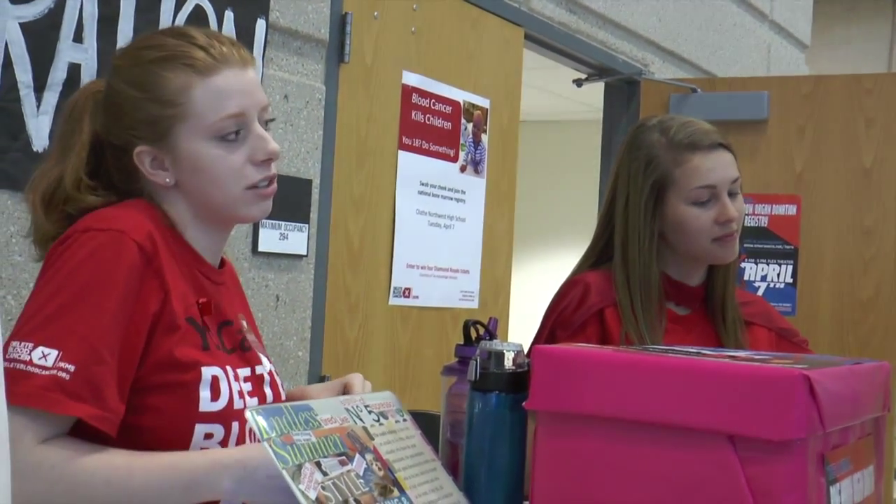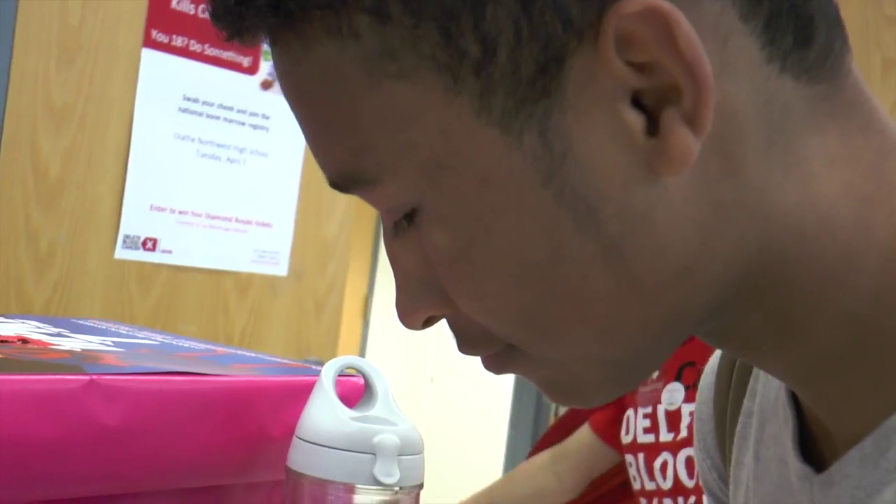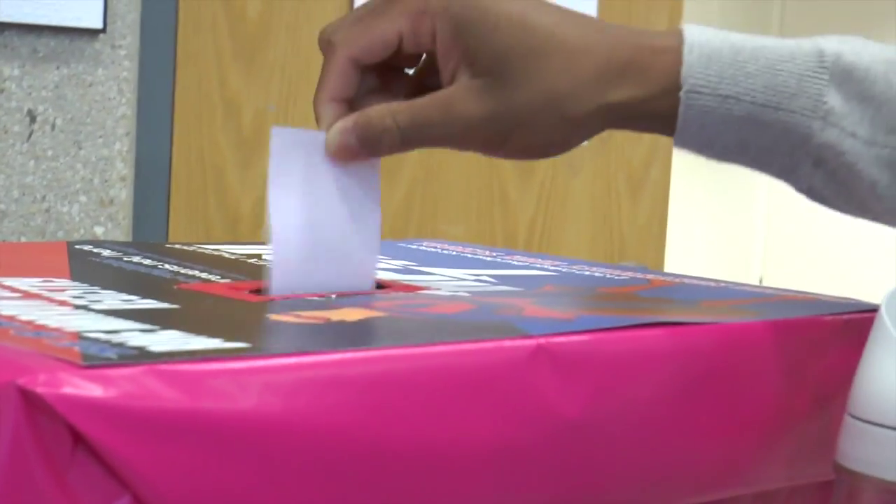ONW hosted their third annual bone marrow drive this past Tuesday. Despite many misconceptions, all the bone marrow drive requires is a simple swabbing.